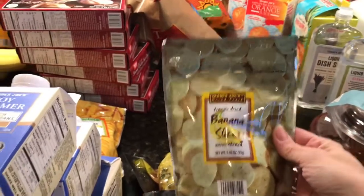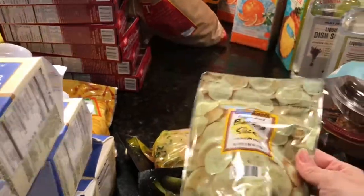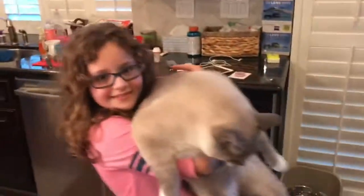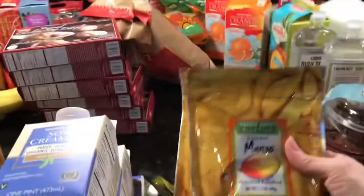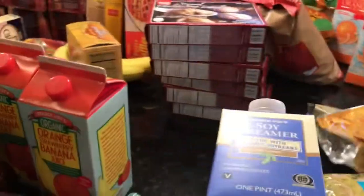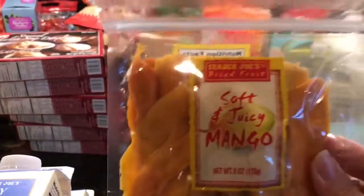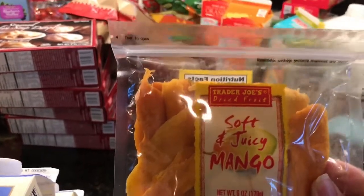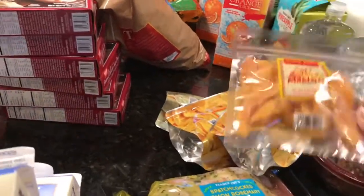We got a bag of freeze dried banana slices. I've never tried these before but we also got a bag of freeze dried mangoes — haven't tried those either. And these soft and juicy mangoes — thank you Kira from 50 Shades for getting me addicted to these. I only bought one this time because I have to curb that addiction.